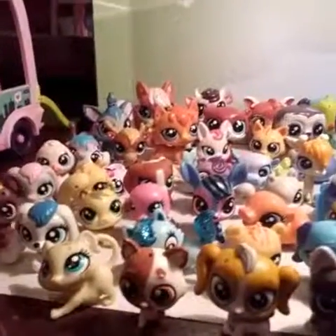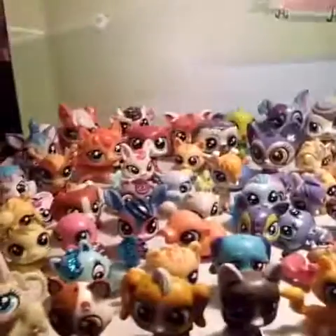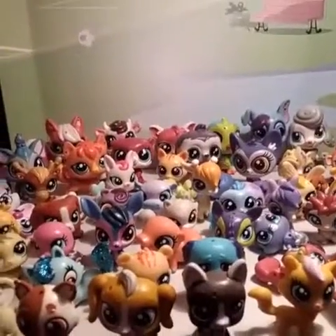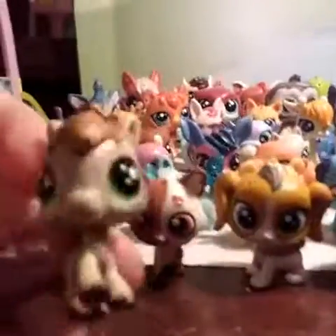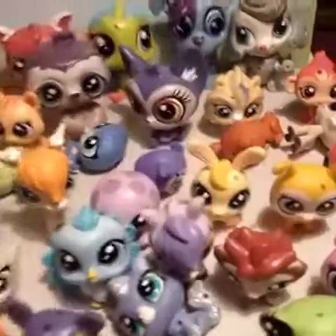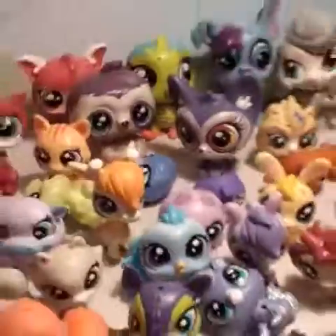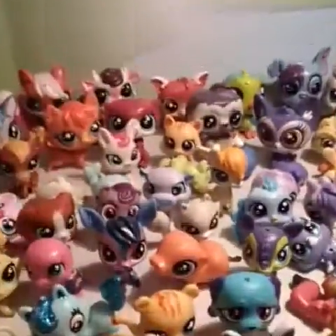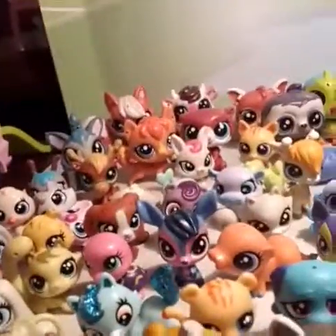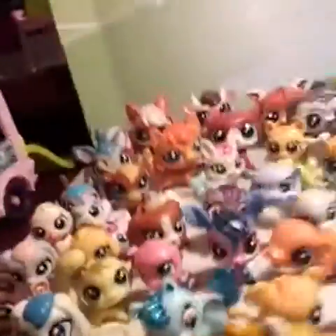I have this cute mouse — I forget where I got it, I think it was in a blind bag, I'm not really sure. And I have this little brown zebra. My favorite zebra — between the purple one right there and the brown one — is definitely this brown one right here.